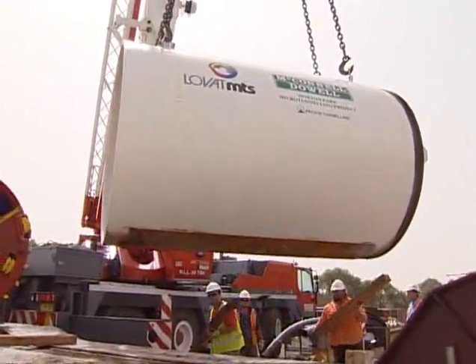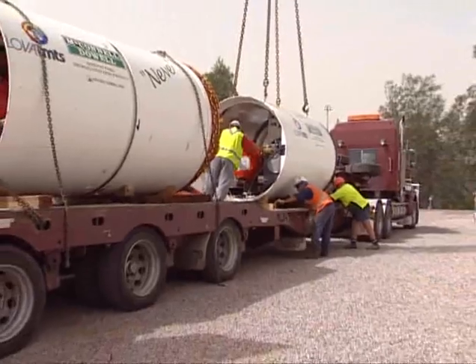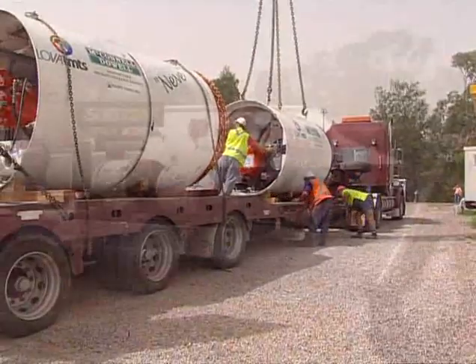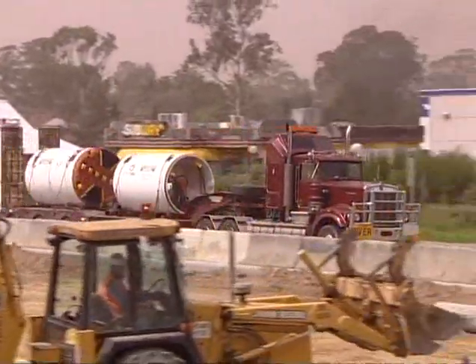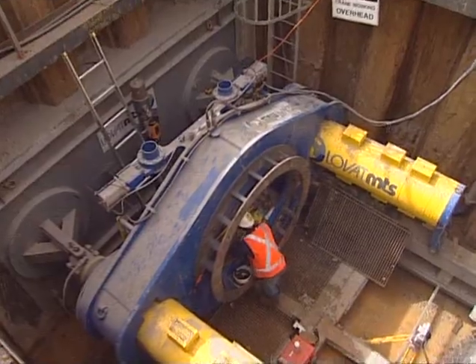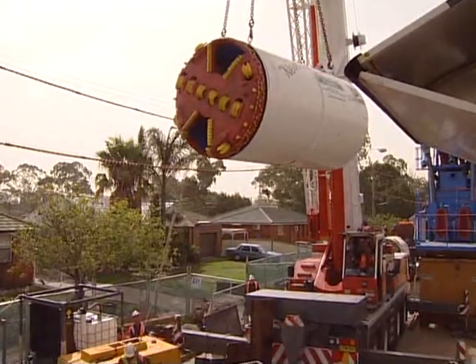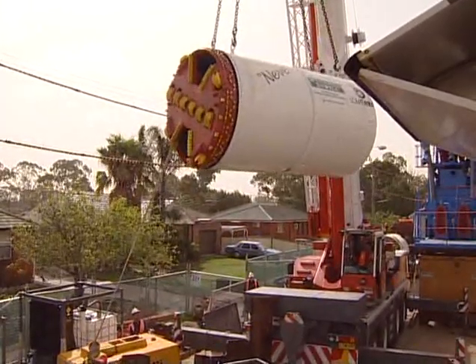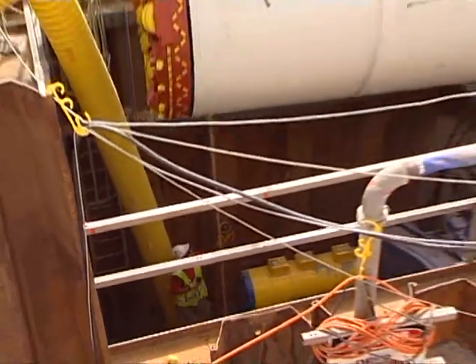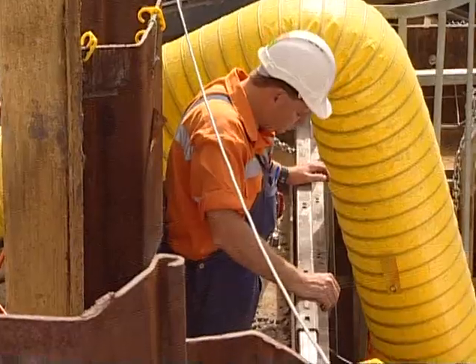Following assembly and meticulous testing in the yard, the two sections were carefully lifted and secured onto a truck with a trailer prior to transportation to the first drive at Hoxton Park Road in early April. One of the difficulties of this project was that the tunnel shafts and activities were located in the middle of densely populated residential areas, meaning working areas were very confined and disturbance to residents had to be kept to a minimum.